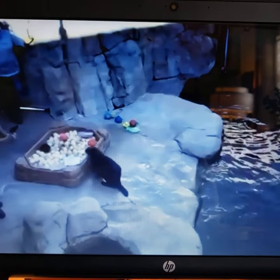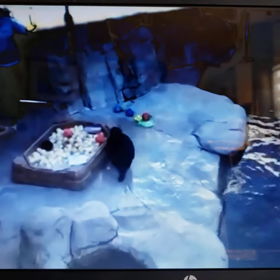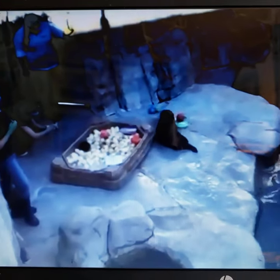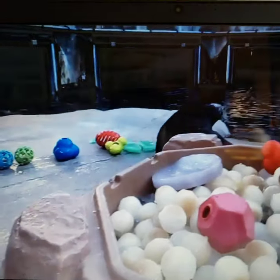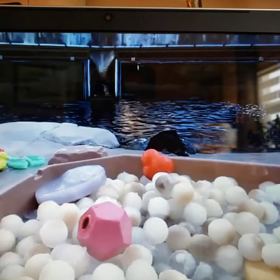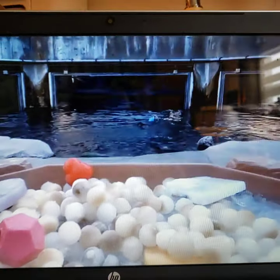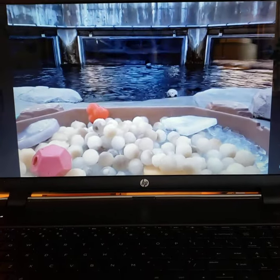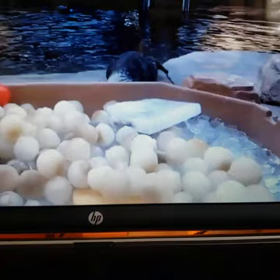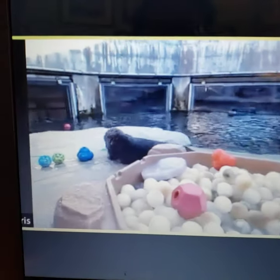If she were to do that with a crab shell or a clam, she would instantly be scratching up the window. So we try to give toys that are a little bit softer or made of a material that won't scratch the windows, but that they can still pound and bang and do their natural foraging behavior without destroying the windows. Chris, I saw that in between the toys you also have ice cubes in the holding area — is there a specific reason for that?